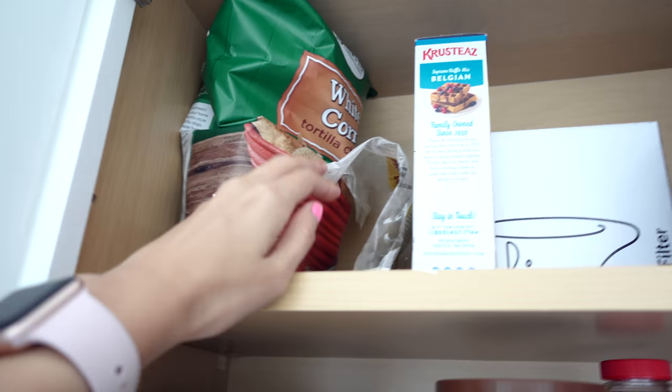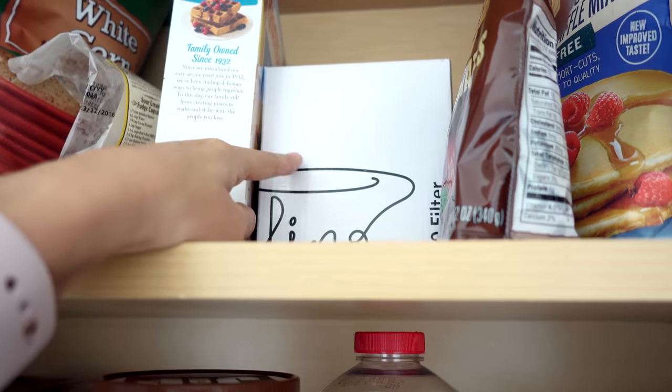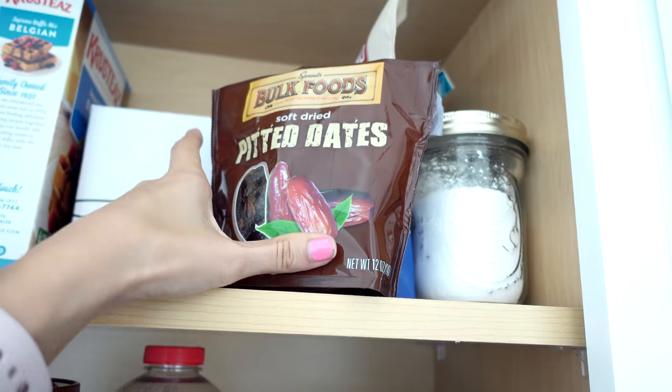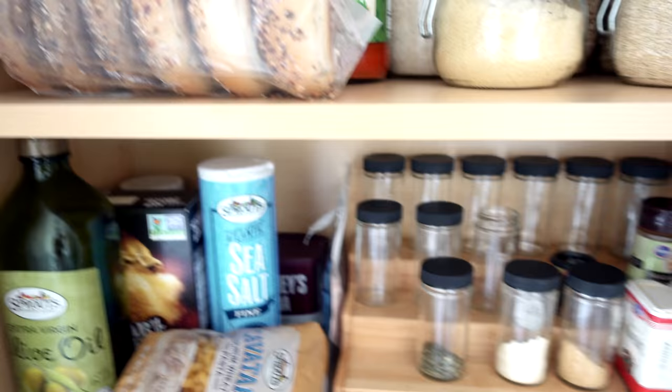We have some tortilla chips up here for when we have hummus, quinoa flour, our waffle mix, some coffee filter things we never use, pitted dates, more waffle mix — that one's gluten-free — and back there is some sugar we don't really buy anymore but we still have it, and powdered sugar.